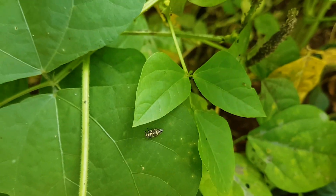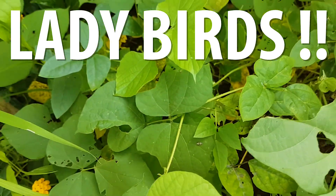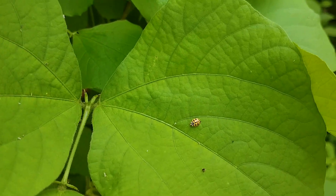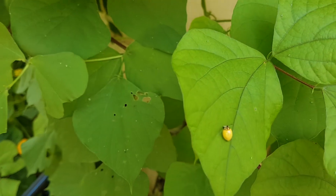So this is a ladybird which is there. It has been there for quite some time and they are trying to control the population of aphids. You can see this here, and here as well.